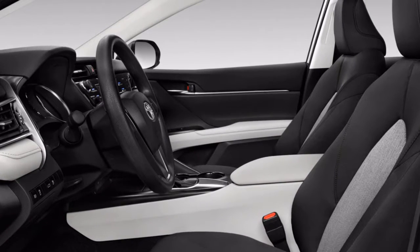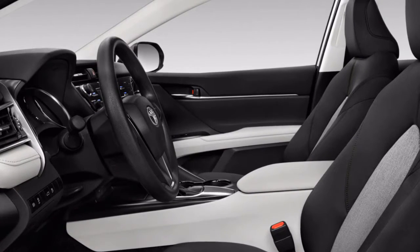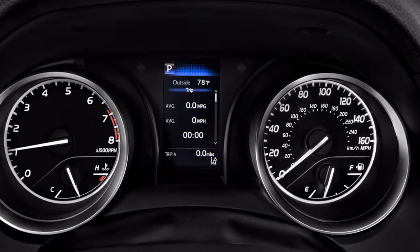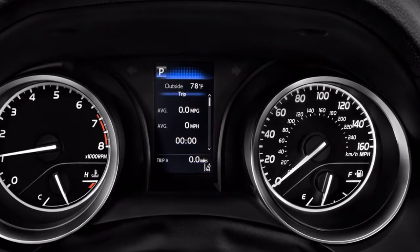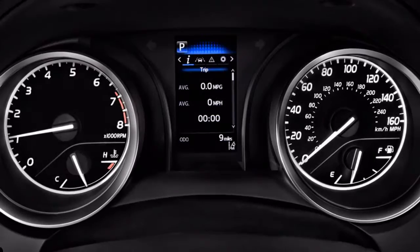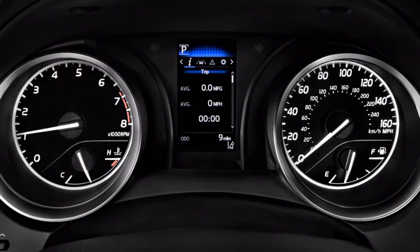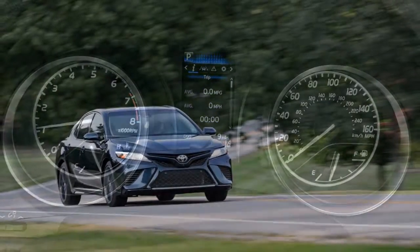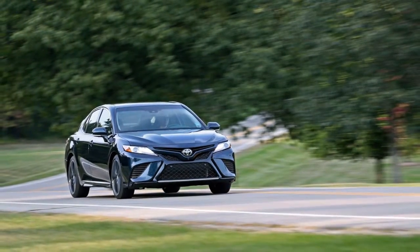The base Camry Hybrid LE uses a lighter lithium-ion battery pack, giving it a combined EPA-estimated rating of 52 miles per gallon — the first hybrid midsize sedan to cross the 50-mile-per-gallon mark. The heavier SE and XLE hybrids use an older nickel-metal hydride battery and are rated at 46 miles per gallon combined.